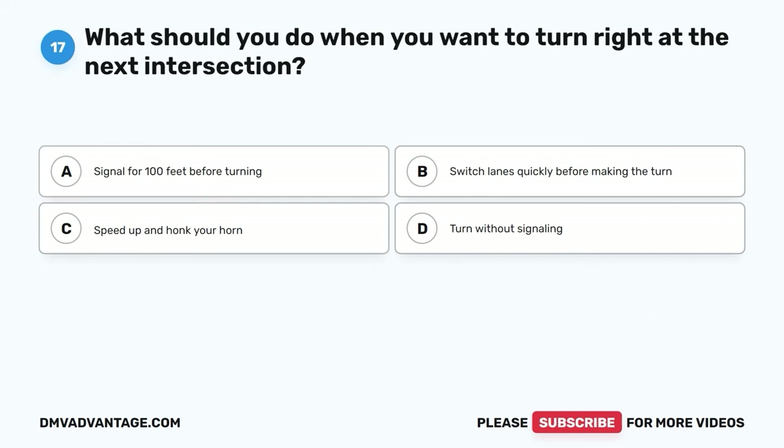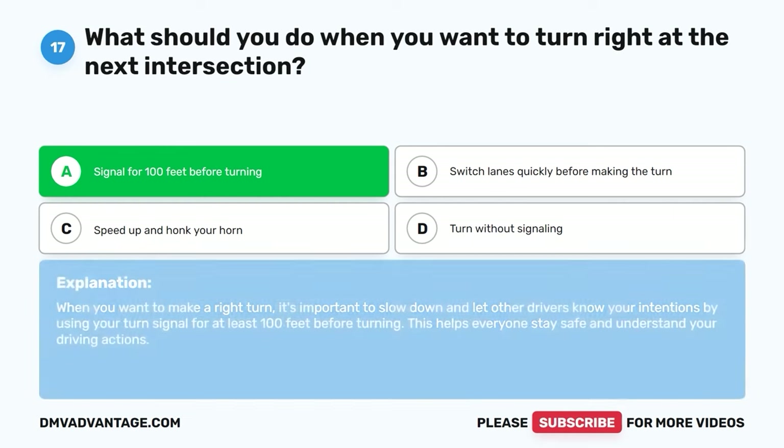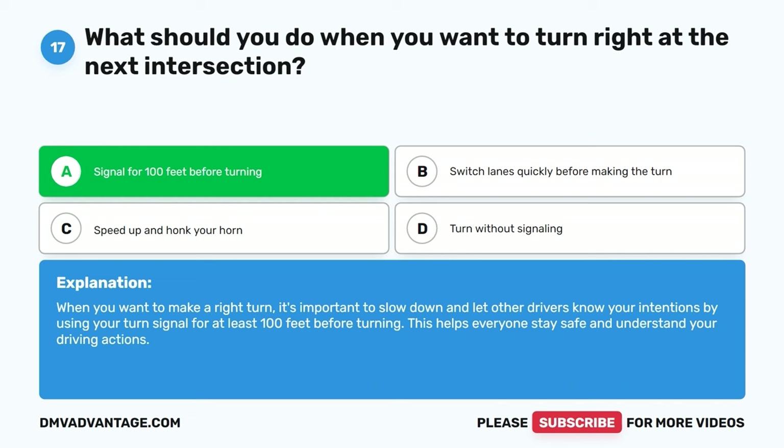Question seventeen. What should you do when you want to turn right at the next intersection? A. Signal for 100 feet before turning. B. Switch lanes quickly before making the turn. C. Speed up and honk your horn. D. Turn without signaling. The correct answer is A. When you want to make a right turn, it's important to slow down and let other drivers know your intentions by using your turn signal for at least 100 feet before turning. This helps everyone stay safe.